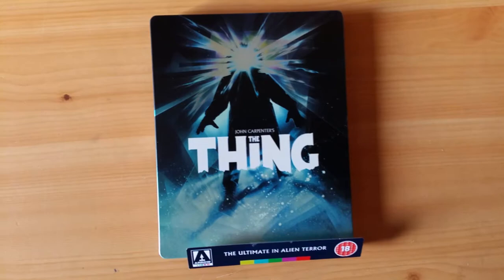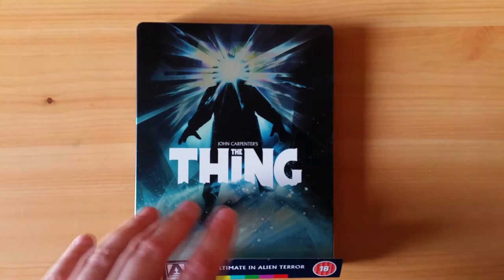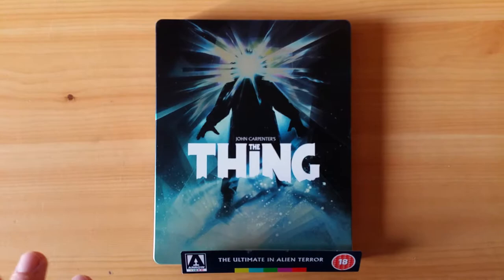The Thing has been released on Blu-ray several times before, but this is the only version that has been meticulously restored from a 4K master. It's not a 4K disc — this is a Blu-ray disc — but it's been very, very meticulously restored, and John Carpenter and Director of Photography Dean Cundey were involved in the process. So this is as good as the film has ever looked.